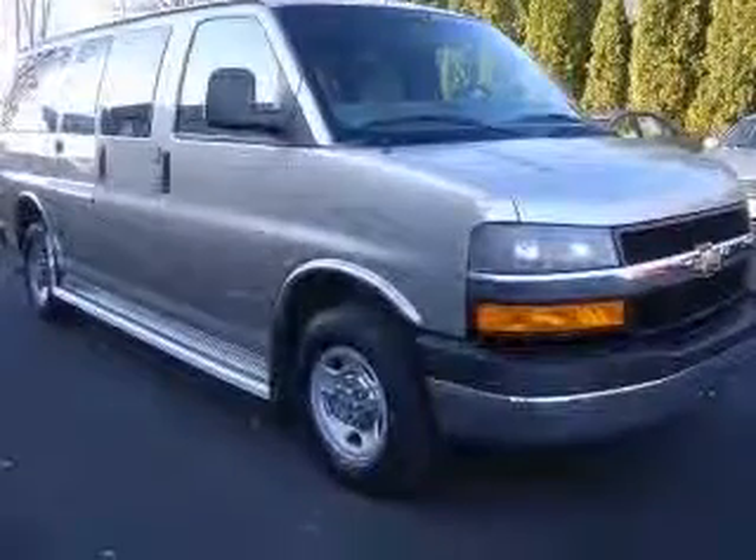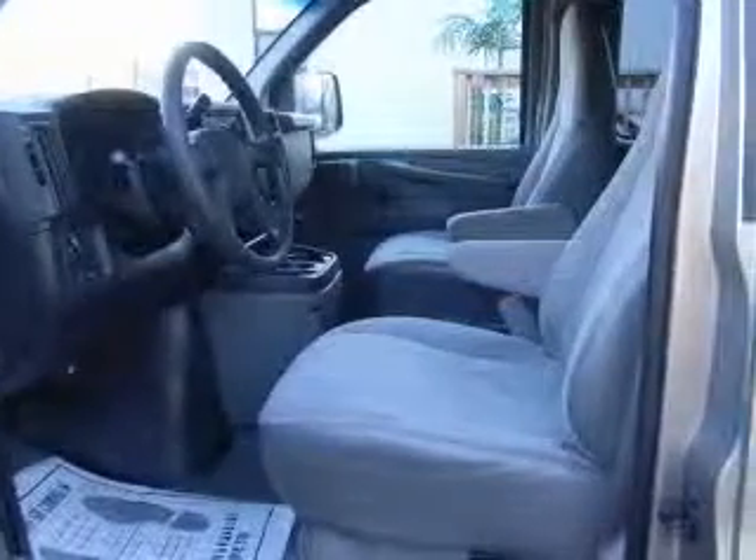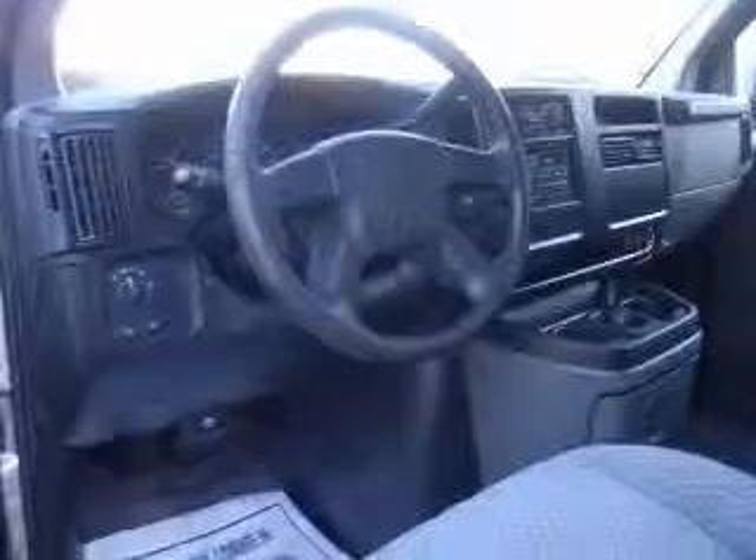Fuel economy: EPA highway 18 MPG and EPA city 15 MPG. Additional features include intermittent window wipers, power steering, and rear-wheel drive.